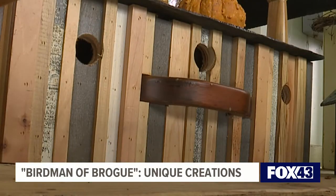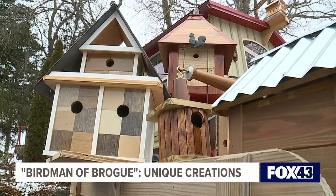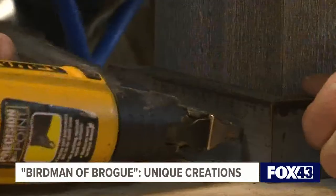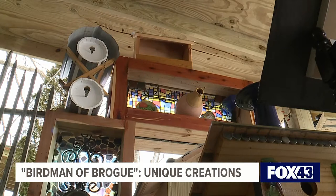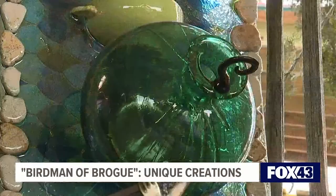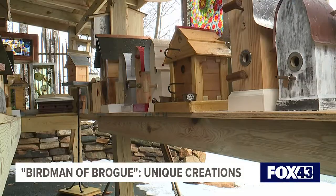A friend of mine had a fence company, so I would use his scraps that he would normally throw away to make a lot of the birdhouses. And I get a lot of little things at yard sales that I incorporate into the birdhouses, so there's really no two that are alike.